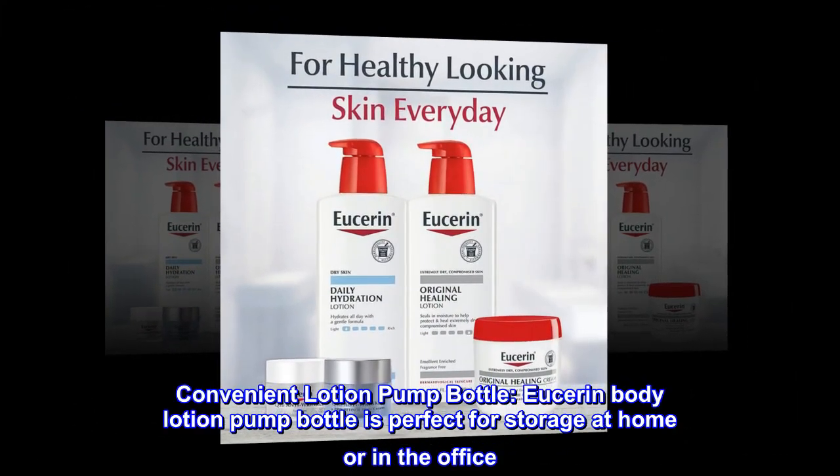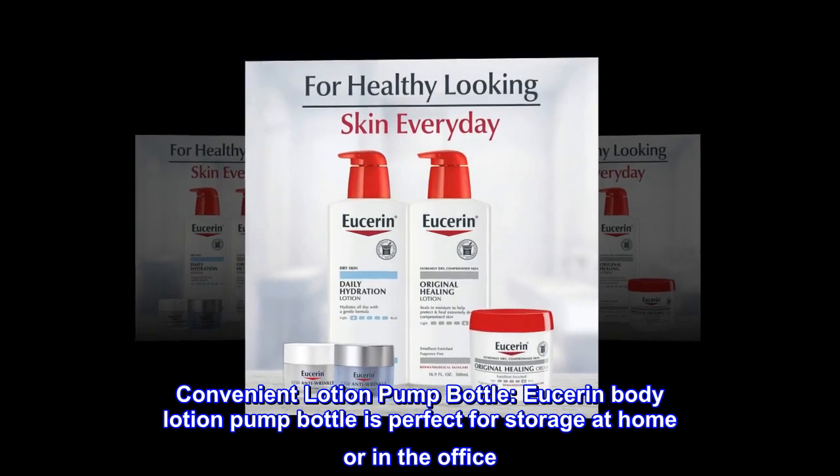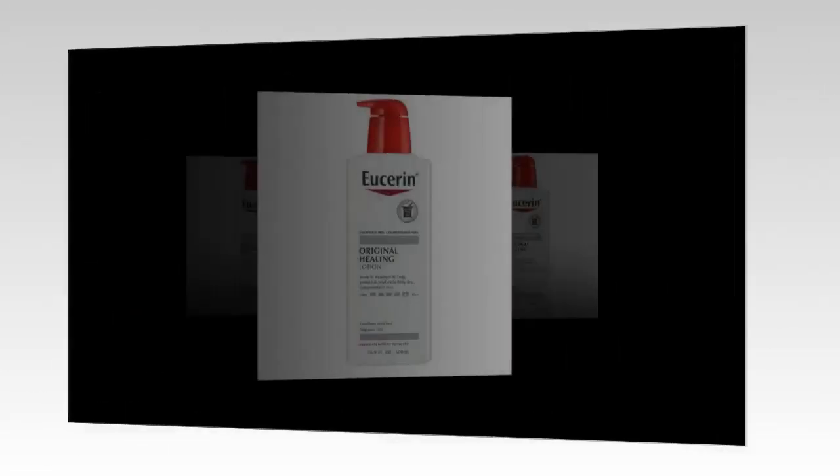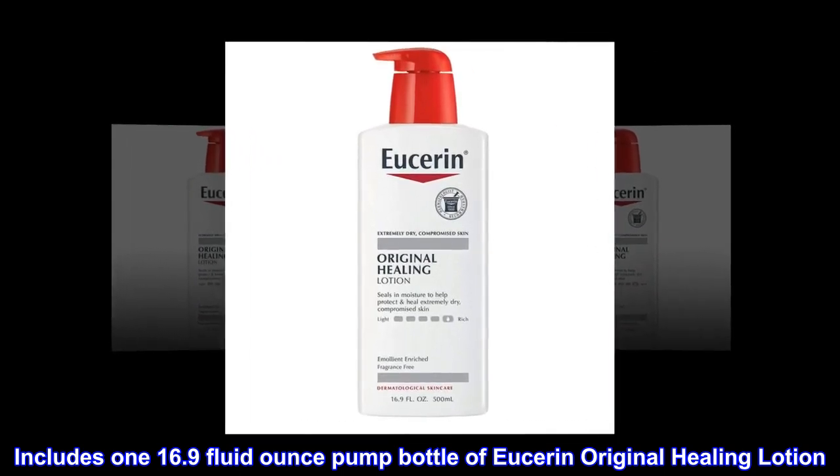Convenient Lotion Pump Bottle. Eucerin Body Lotion Pump Bottle is perfect for storage at home or in the office. Includes one 16.9 Fluid Ounce Pump Bottle of Eucerin Original Healing Lotion.